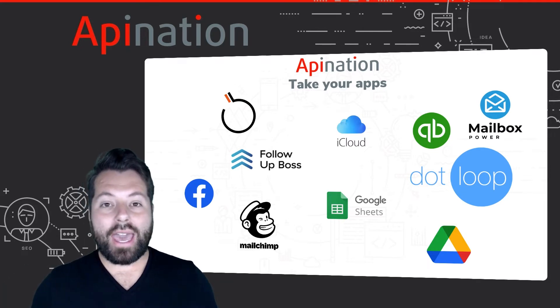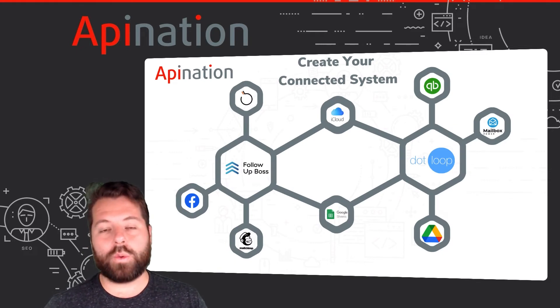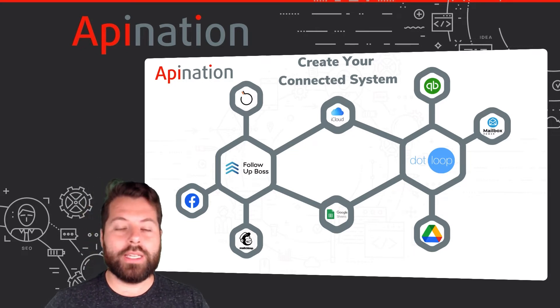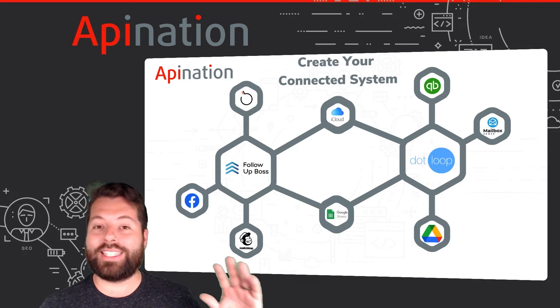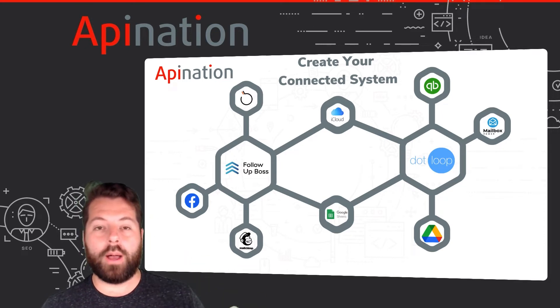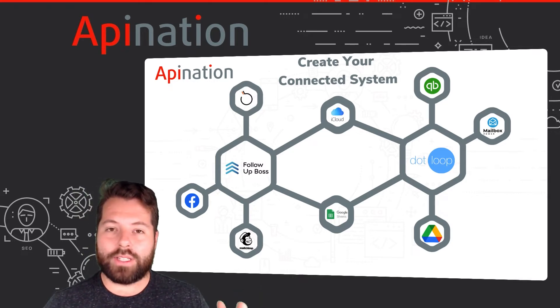In this example, you can see the lead is coming in from ads we're running on social media — on Facebook. But you can have leads coming from Zillow, from Realtor.com, from Listing to Leads — any of those places that generate leads for you — and they can be synced right into your CRM. Then your CRM automatically shares it with marketing tools like Mailchimp or BombBomb, so you can send out videos and email newsletters without importing contacts separately. It just happens automatically.